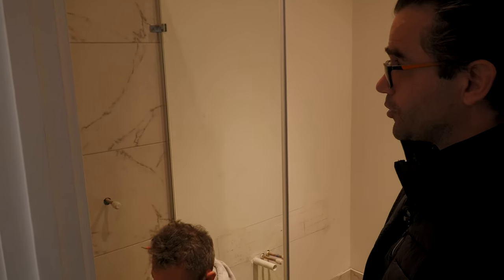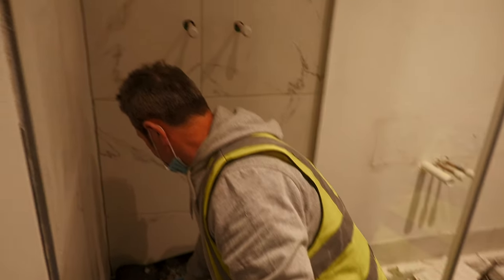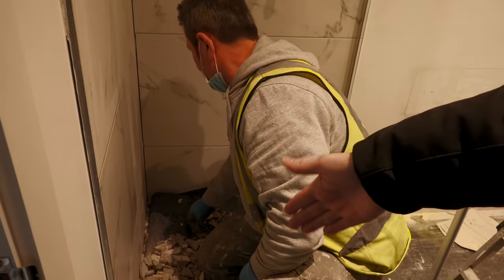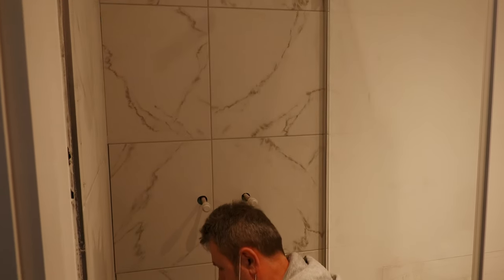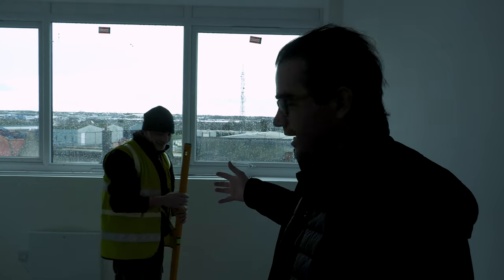There were holes in tiles where there shouldn't have been, so Andrea has to bust those tiles out — you can see all the mess — and he puts the new tiles in. This is my guy Carlos. He fixes all the mistakes. He's very talented.